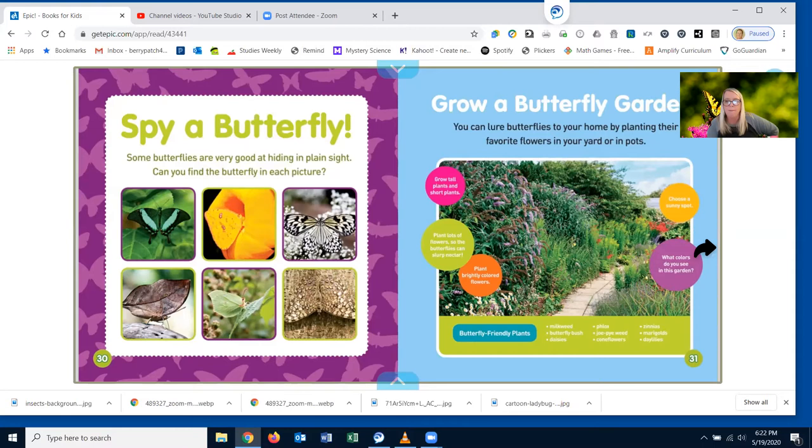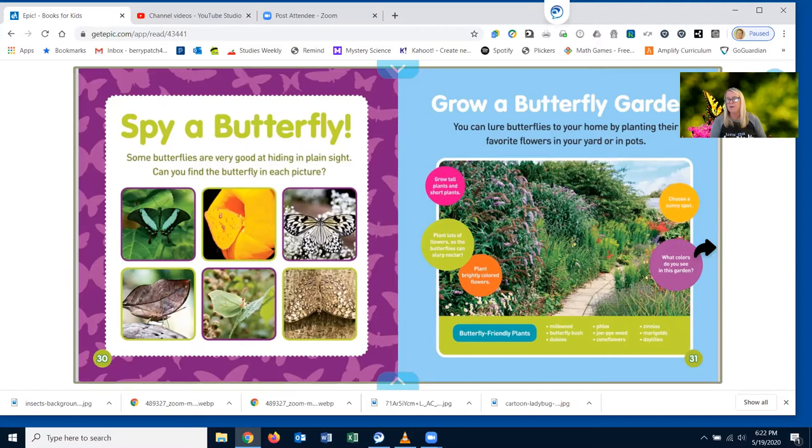Grow a butterfly garden. You can lure butterflies to your home by planting their favorite flowers in your yard or in pots. That's what I do in my backyard — I have some flowers out there that the butterflies and bees love. Well, I hope you enjoyed my book about butterflies.